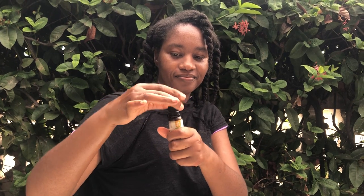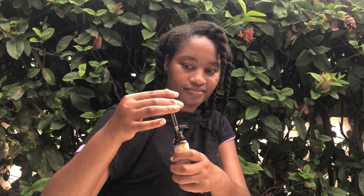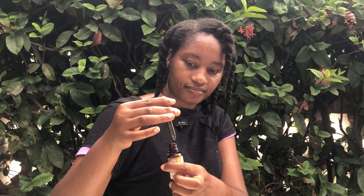While Ilang Ilang offers numerous benefits, it's important to note that some individuals may be sensitive to its aroma — I've never come across this kind of scent in any other oil, so some persons might be very sensitive to it. It's advised that you always perform a patch test before using it on your skin, and consult a professional if you are pregnant or have sensitive skin. Remember, a very little amount goes a very long way.